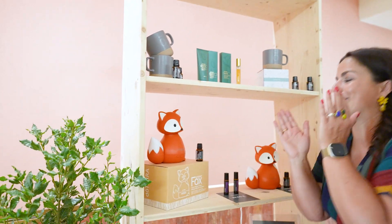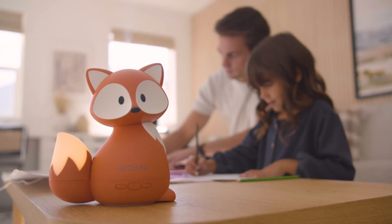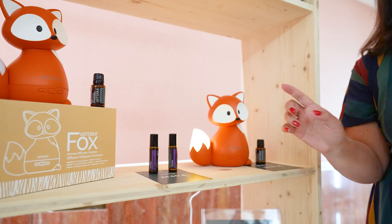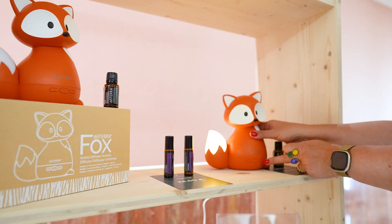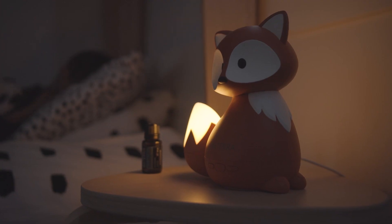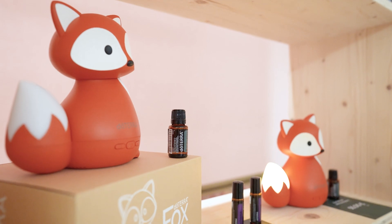Can you zoom in on this? Look at this — I'm so excited about this. I'm going to turn it on, because when you turn it on, look, the tail lights up. And then when you click on this one, it does a little calming music. So if you have children that need to sleep and they need calming music, this is what it does.